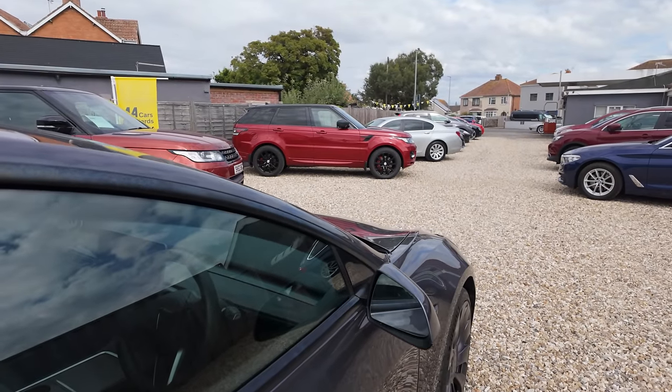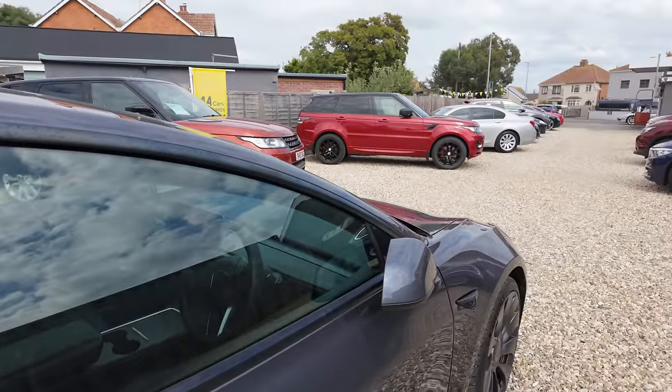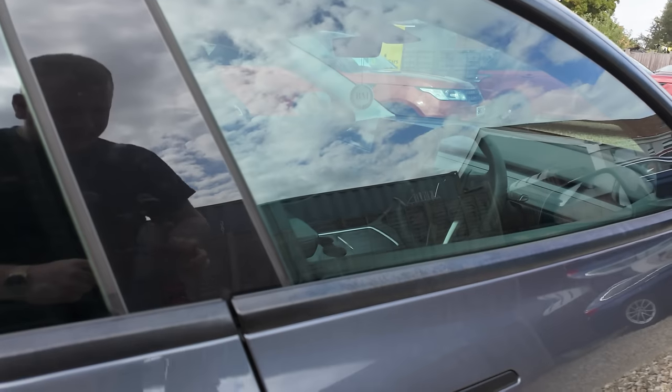And there we are — that is it unlocking. If you want to lock it again, that is it locked. It's a bit annoying it's got the beep on — I'm sure we can turn that off. You all know I hate beeps. Let's have a little hop inside.